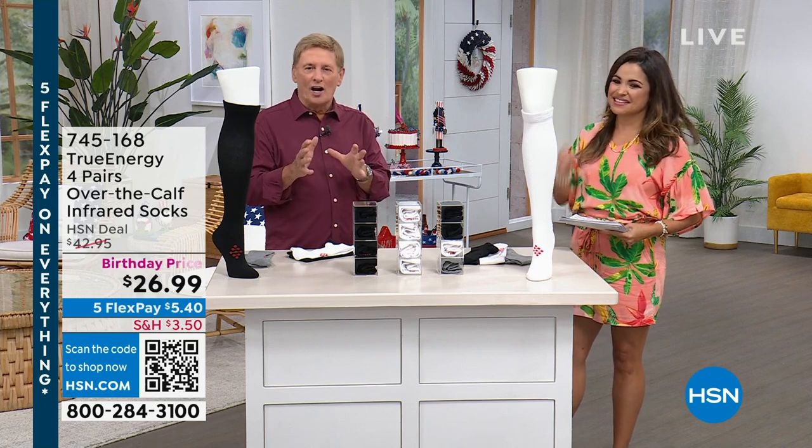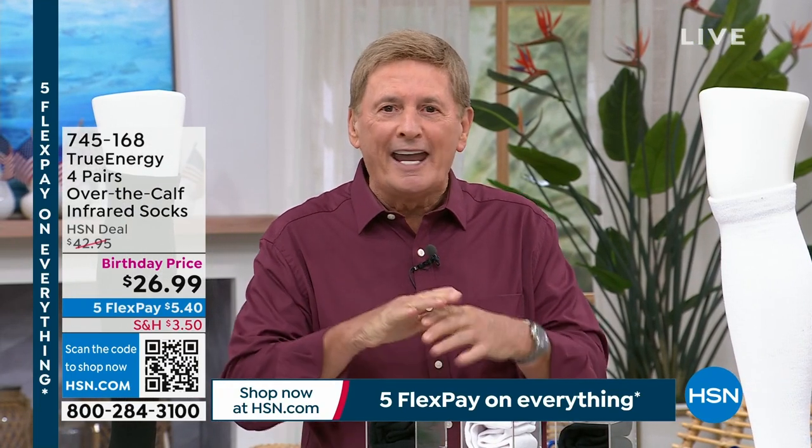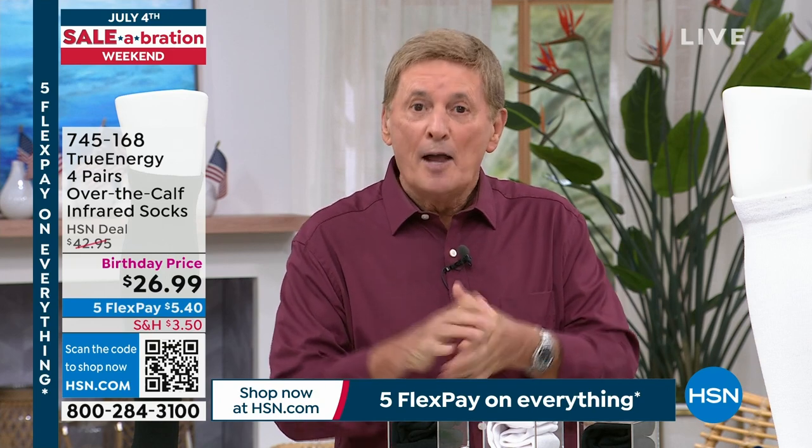You're going to get a compression sock, and you're going to get great circulatory benefits of compression. But in addition to that, this is the only sock anywhere in the world that also has built-in infrared technology, actually woven into the entire sock. Why do you want infrared technology? That's the technology that goes beneath the skin, into the soft tissue, that relaxes the muscle, that increases circulation, and decreases inflammation.